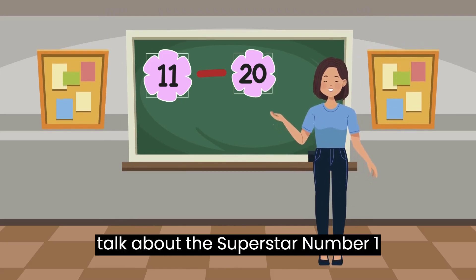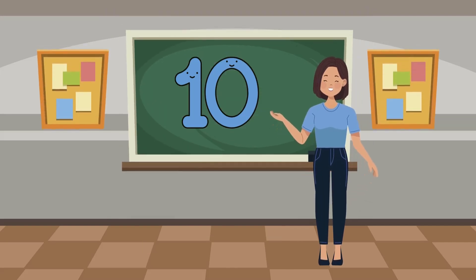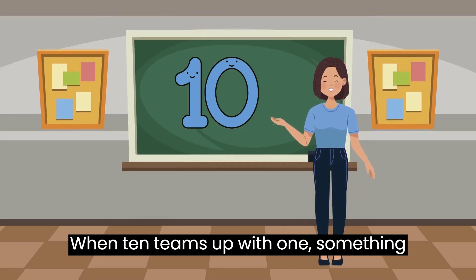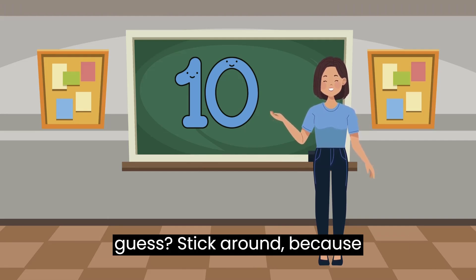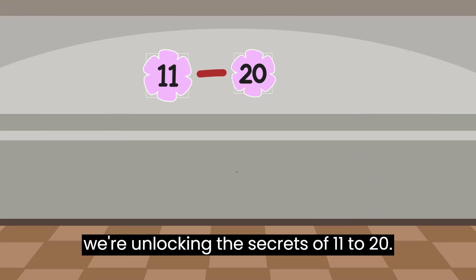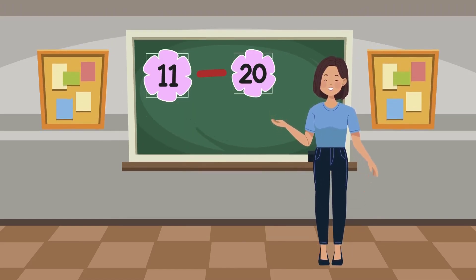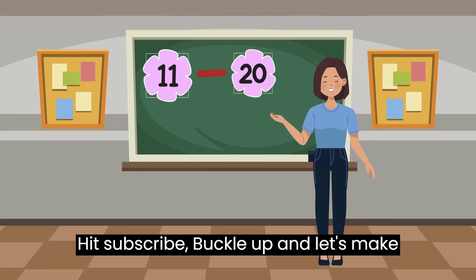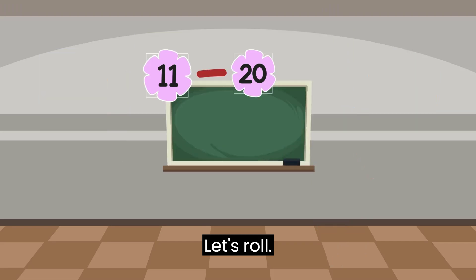But first, let's talk about the superstar, number 10. It's like a math superhero. When 10 teams up with 1, something amazing happens. Can you guess? Stick around, because we're unlocking the secrets of 11 to 20. Hit subscribe, buckle up, and let's make math magic together. Ready? Let's roll.